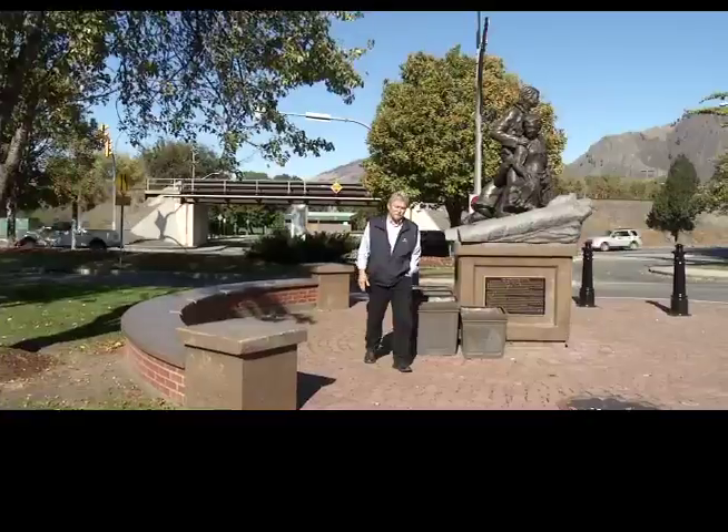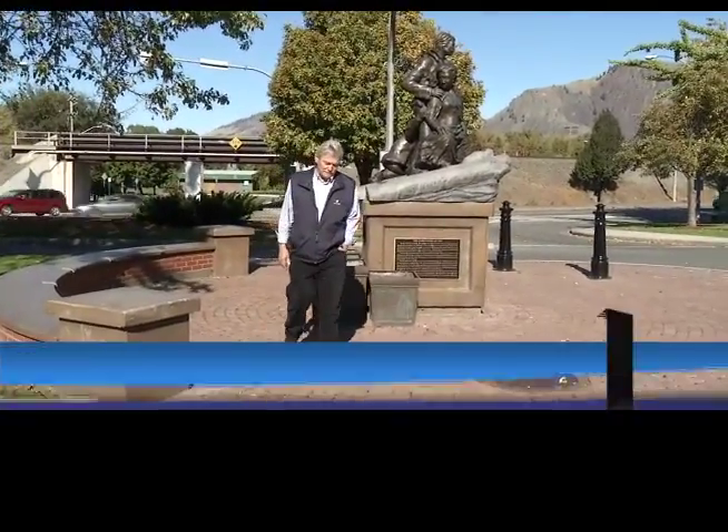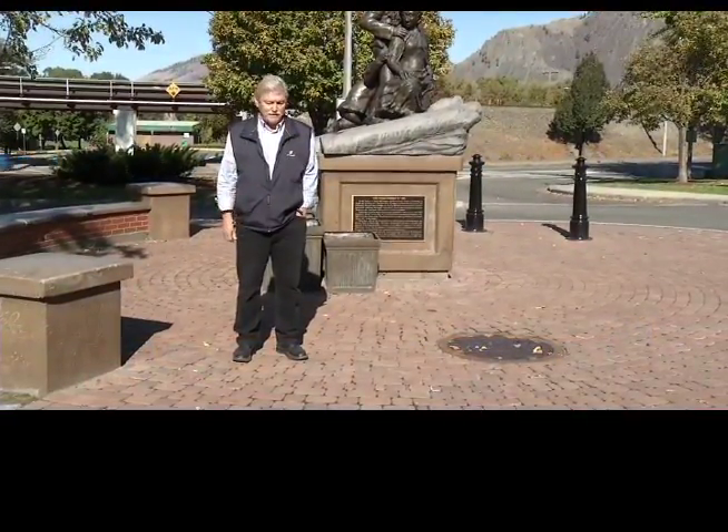Sometimes our heritage and history can be found in extremely interesting places — for instance, the eBay website. My name is Peter Grauer and we're at the corner of 1st and Victoria Street in downtown Kamloops.